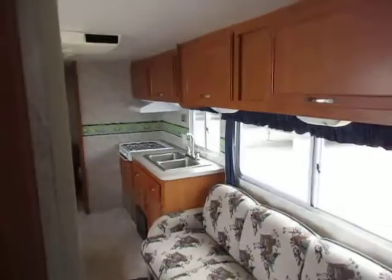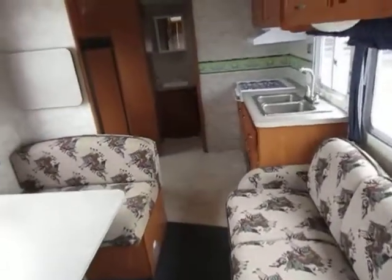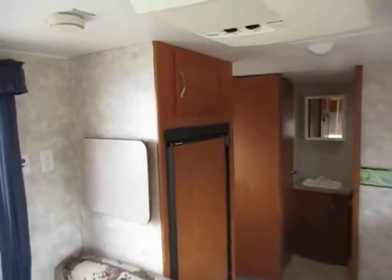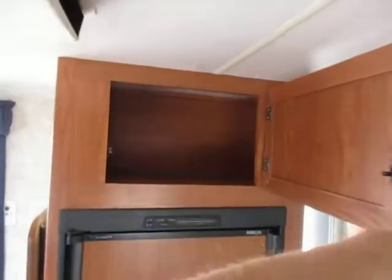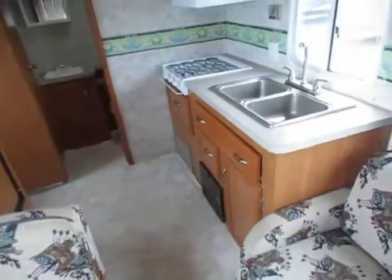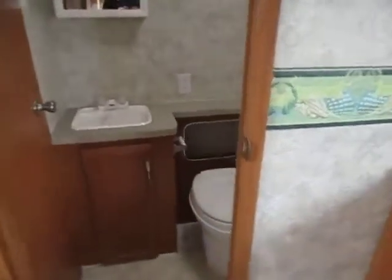Slide-outs are one of those things where once you have them, it's hard to give them up. It's sort of like when the internet was new — everyone had dial-up and didn't know any better, so you thought, 'Cool, I can get on the internet.' Then high-speed became available and suddenly it was like, 'You have dial-up? No thanks.' It's funny how we become adjusted to these things.